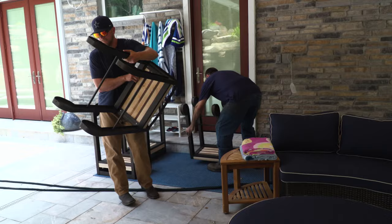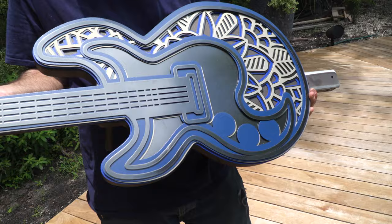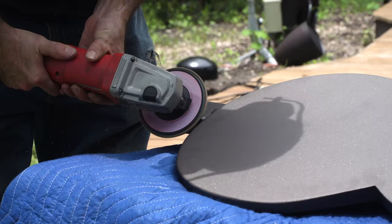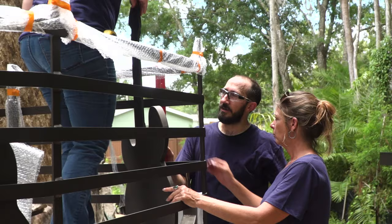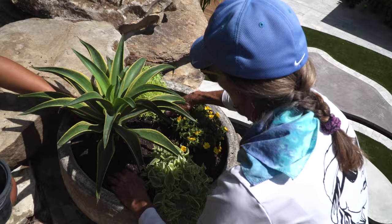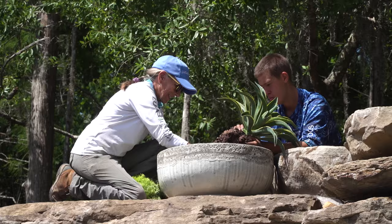We are here to install some bar stools and a really cool guitar handrail. When people look up at the rock work they'll see a little pop of color and a little greenery — these plants will help just soften the whole rock area.